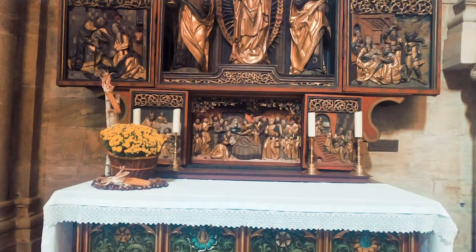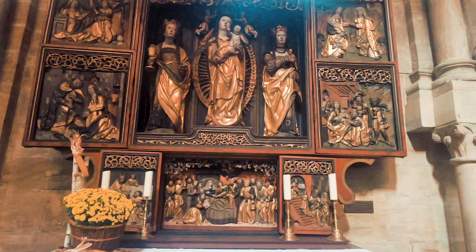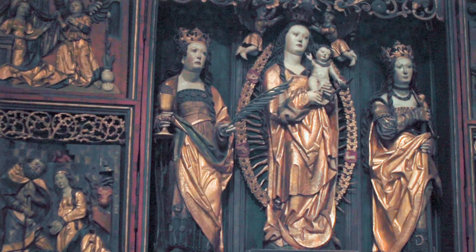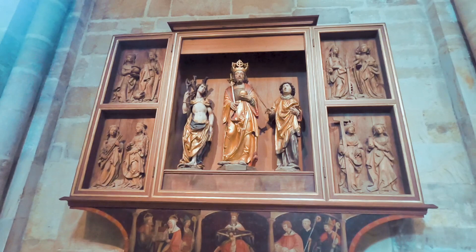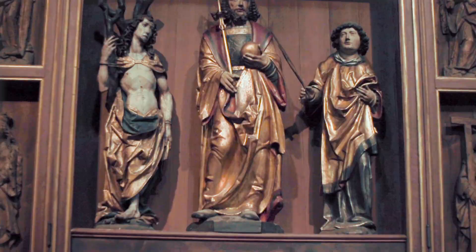The former is dedicated to Mary and dates from the 16th century. It came from the Protestant parish church of Kirchgatendorf in Upper Franconia and was set up here in 1921. The latter was assembled in 1926 from various individual figures of different origin, all dating from around 1500. It is named after the statue of St. Sebastian, which is attributed to the workshop of Riemenschneider.